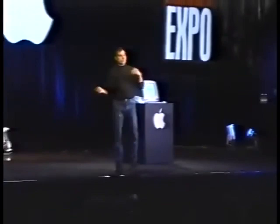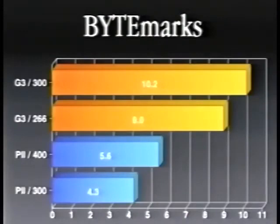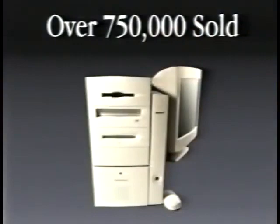The first one that we introduced was the Desktop Pro product, which was the Power Mac G3. And this thing has been an incredible success for Apple — it's a great product. The performance is stunning. If you go out and find the fastest Pentium II machine money can buy, a 400 megahertz Pentium II machine, it benchmarks out at 5.6. And we have sold over three quarters of a million G3s to date.